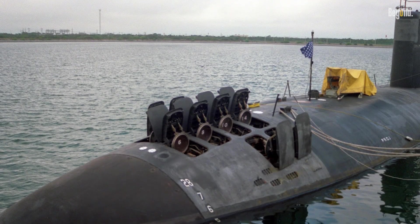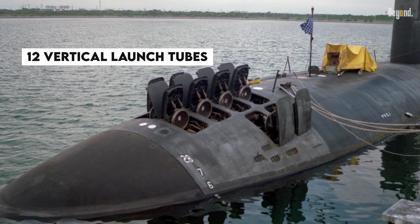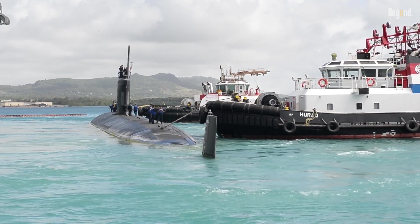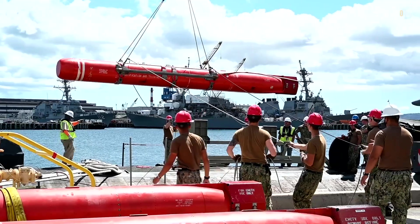Later models — Flight 2-3 — include 12 vertical launch tubes for rapid Tomahawk deployment, while all variants can deploy mines like the Mark 60 Captor, giving them a devastating offensive capability.